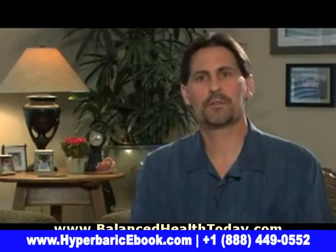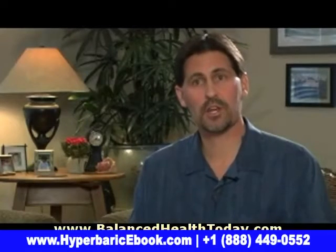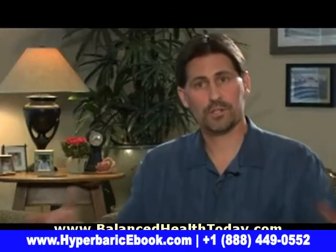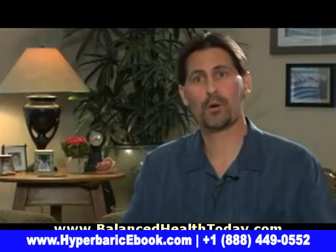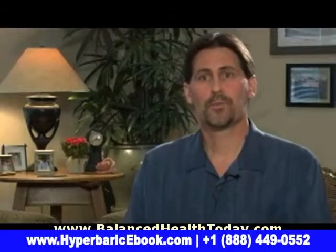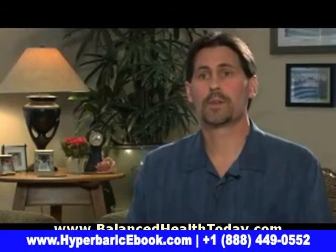Traditionally, the way hyperbaric oxygen therapy is implemented is people have to go to a clinic that actually houses these chambers. They might have what's called the soft chambers, which are the mild hyperbaric pressures that go to about 1.3 atmospheres, or they might have the full hard-shell chambers, which can go to 1.3 and above and supply different concentrations of oxygen.